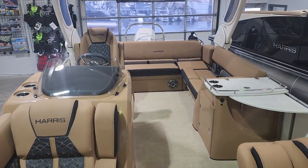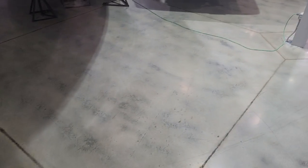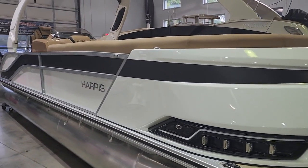This is the 2023 Harris 270 Grand Mariner. Come by Marine Max Lake Norman. I am Jim Pinkham at 704-997-2168. Come by and take a look.